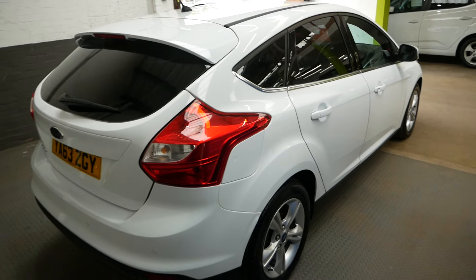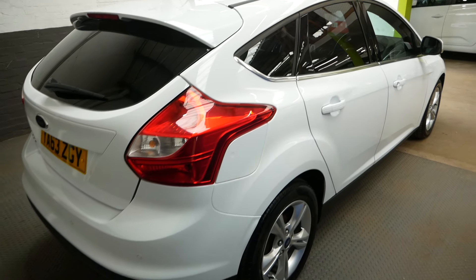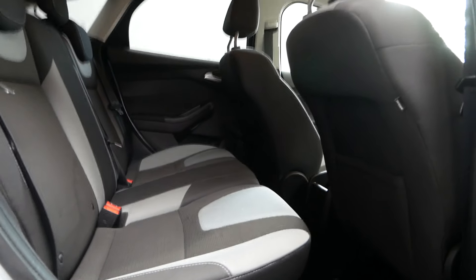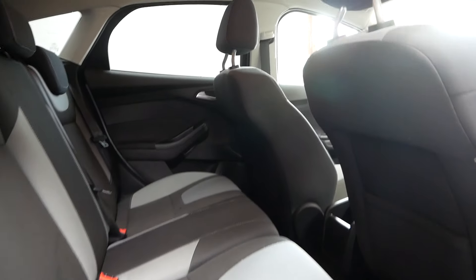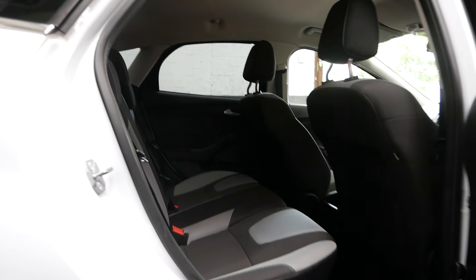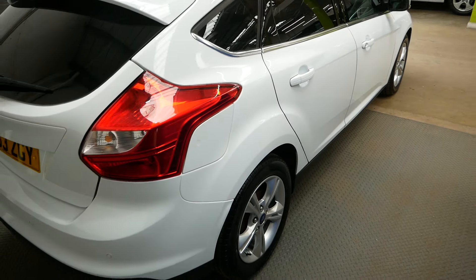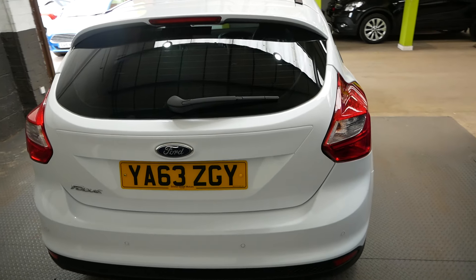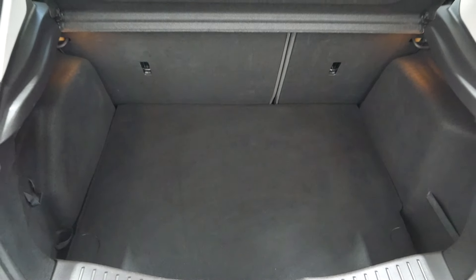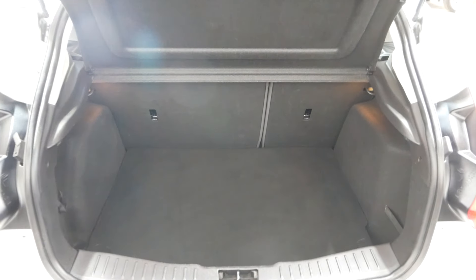Back of the car, show the boot space. Nice big boot on these Ford Focuses — plenty of space for fitting all the shopping in.